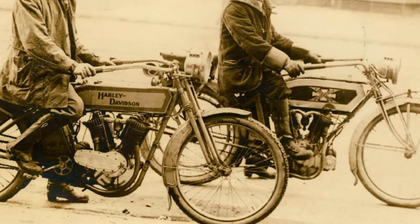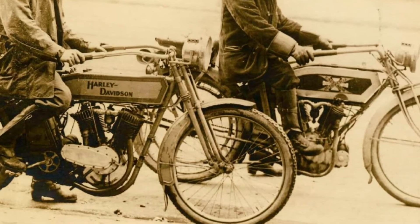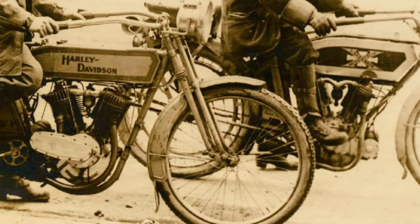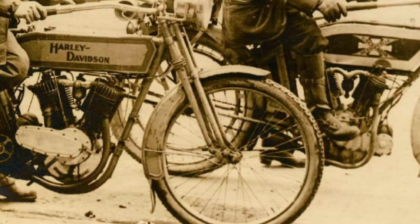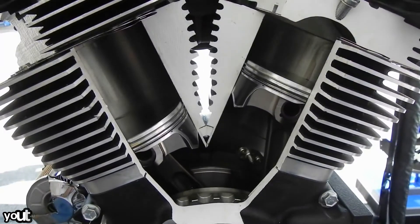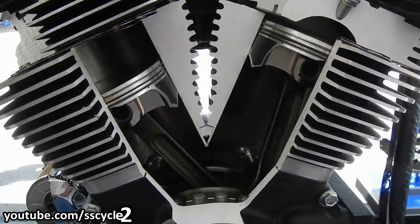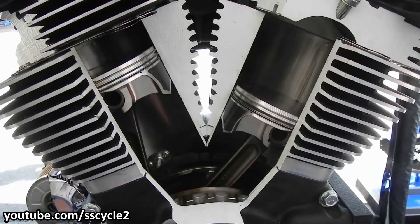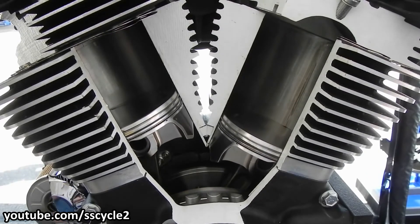The only lubrication those engines had was when the riders squirted some oil onto the engine internals from time to time, which eventually burned through the chains and exhausts and literally every other hole the engine had. With newly found power, that sort of lubrication system proved to be quite inadequate. Harley had to figure out a way to properly and efficiently lubricate the engine.